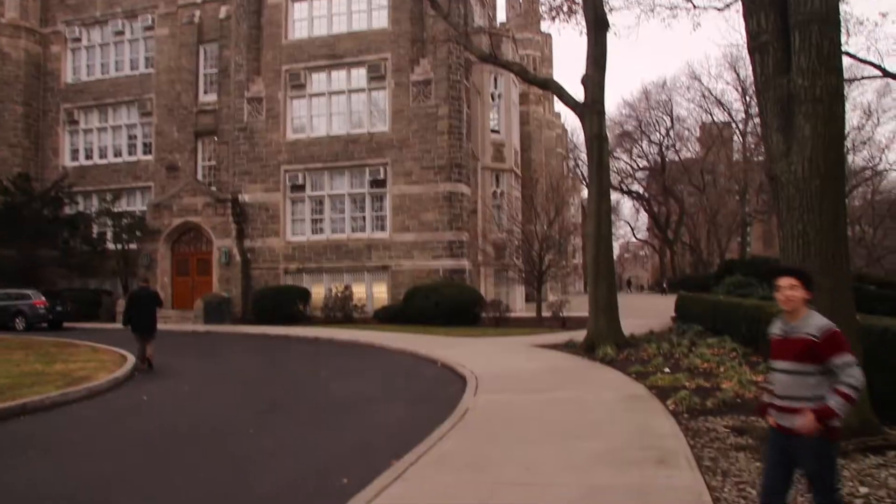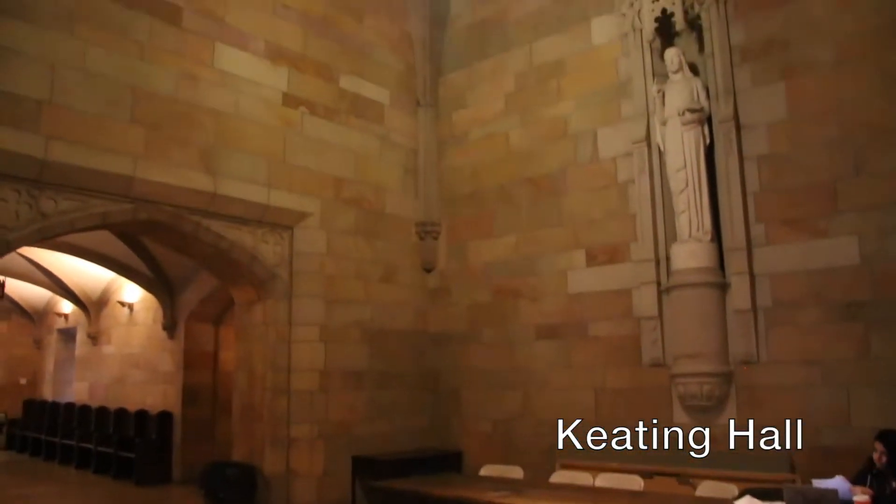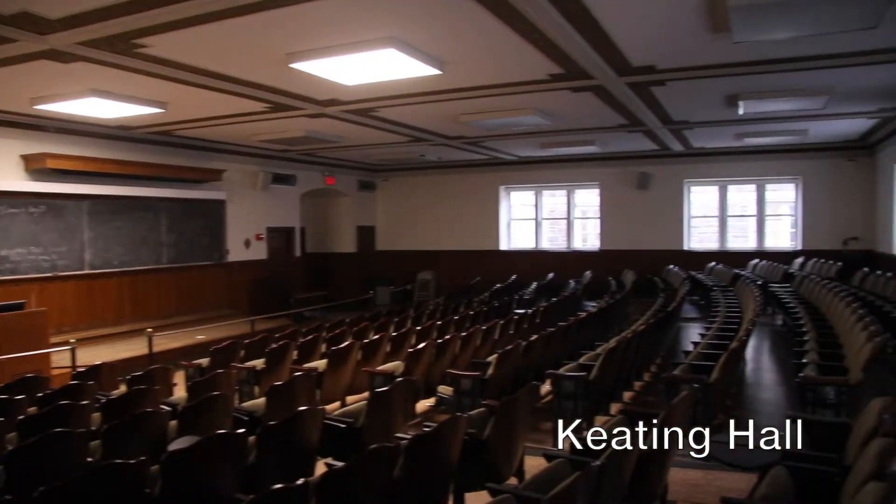This is Keating Hall, where most of your classes will be. This is the interior of Keating Hall, the landmark of Fordham University. This right here is what a typical class looks like.